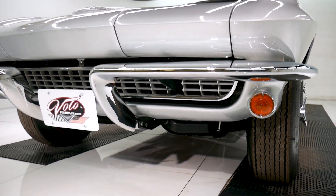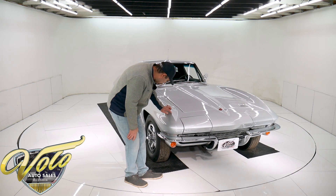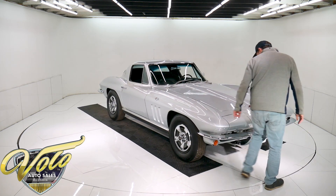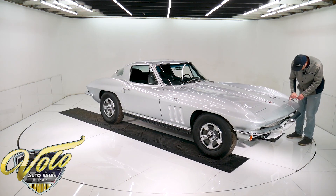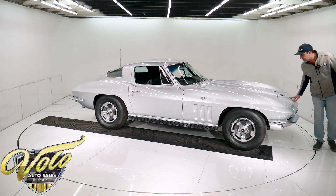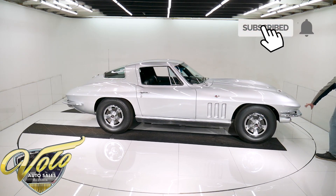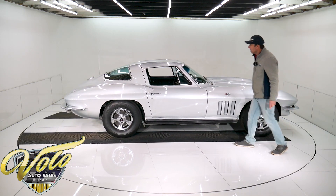This is the only flaw I found — there's a little tiny nick right there, a tiny one. And there's a hairline crack — it literally looks like an eyelash laying there. Those are the only two flaws I found in the car. The chrome is show-quality chrome, it's like a mirror. The grille, turn signal bezels, emblems — it's all mint.